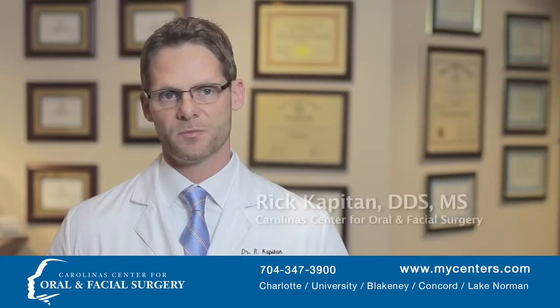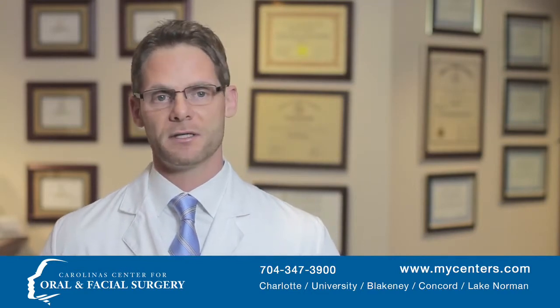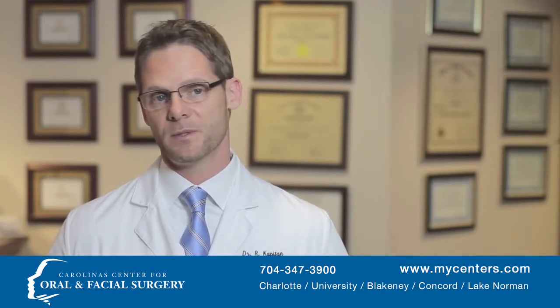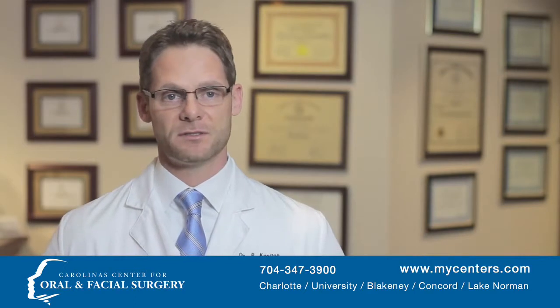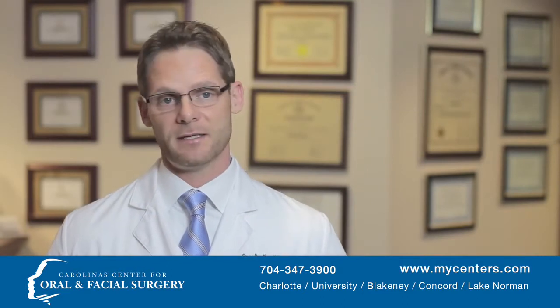Typically a patient will have met with their dentist or prosthodontist, had the treatment plan formed, and had a consultation in our office regarding the implant placement. Once those things are decided upon, the patient comes back and we place the implant or implants, usually in a very quick appointment — many times under just local anesthesia — and the patient is back out the door, often back to work either that day or the following day.